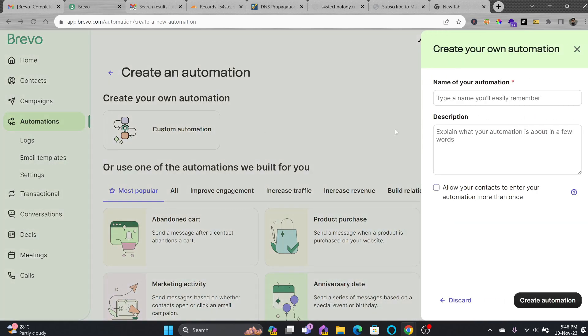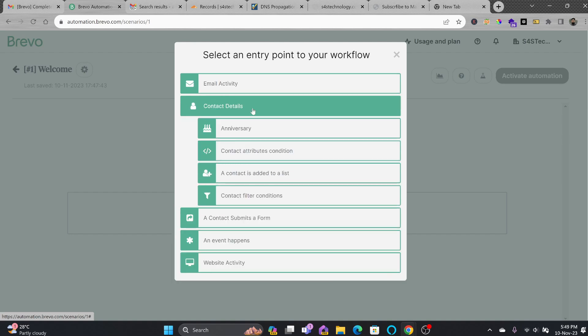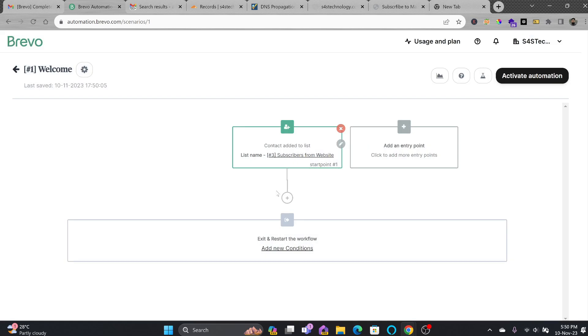For the custom automation, I'll name it 'Welcome Email for Newsletter' and start building the workflow. I'll set the entry point by selecting from the available options — website activity, an event, a contact submitted to a form, contact activity, or email activity. I'll choose Contact Details: once a contact is added to the 'Subscribers from Website' list. That is the entry point.